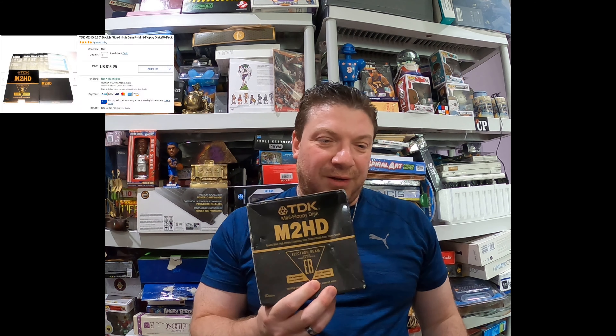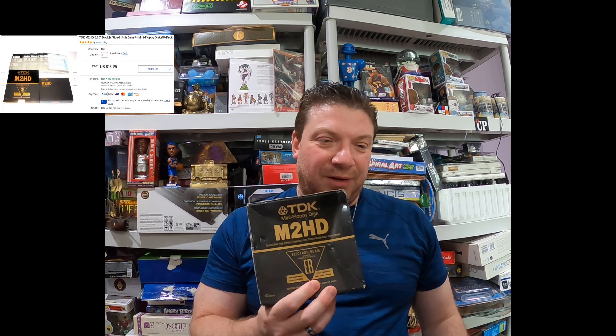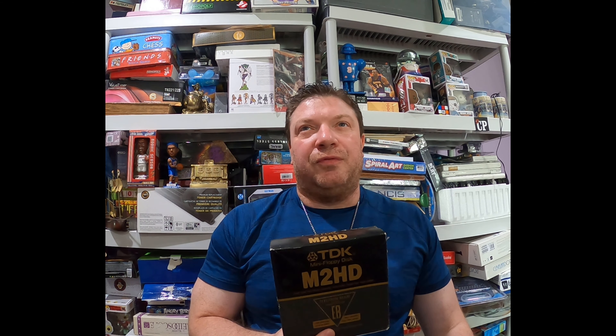This stuff still sells, guys — be on the lookout for this kind of thing. They even have stickers that you put on the disk to write down what's on it. They are small in terms of capacity, but if anyone is still using older or vintage computer technology and wants to use them for that purpose, that's a really great idea, because you're not going to find those in stores.